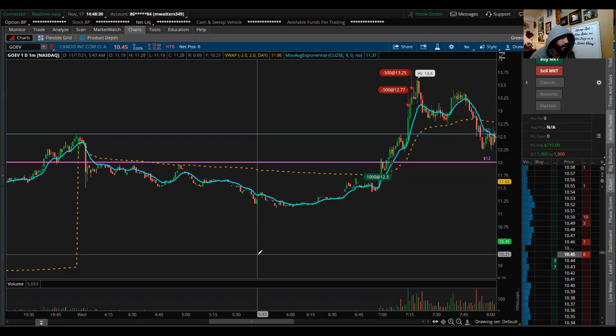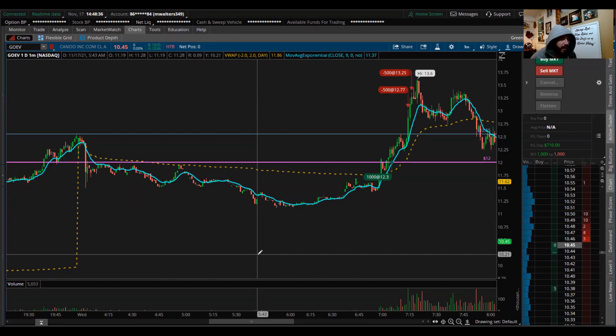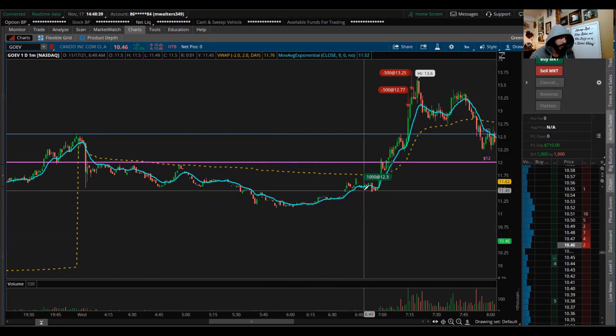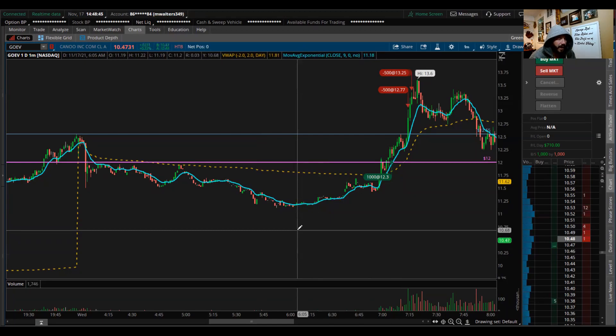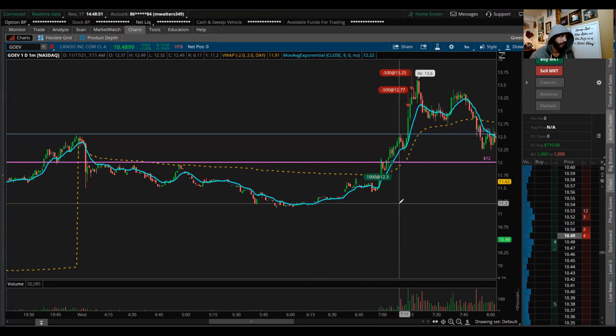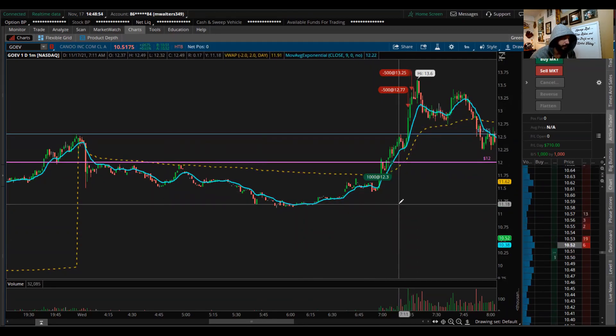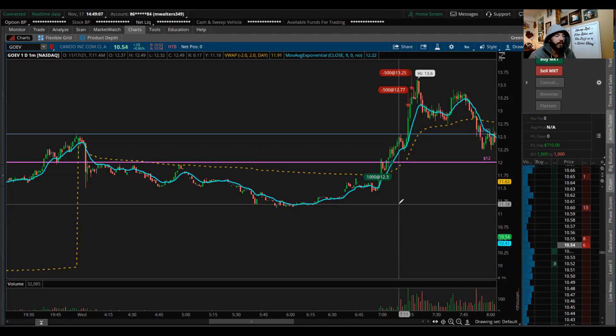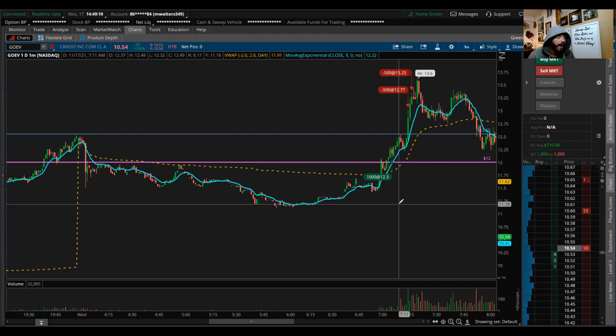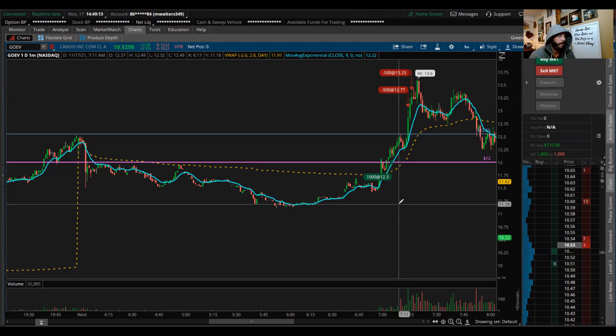I think it's a good video because you can see the potential right from trading momentum. This was a $710 trade pre-market. I got in at 7:07 AM Eastern Standard Time and started scaling out probably about six or seven minutes later. Not a long trade at all — it went in my favor right away. It was a very nice looking setup, and I made $710.